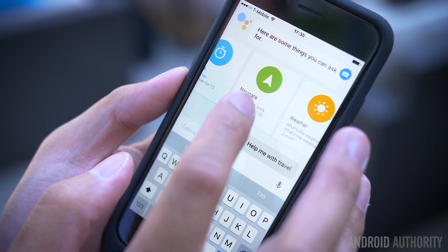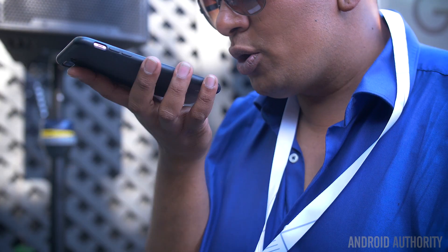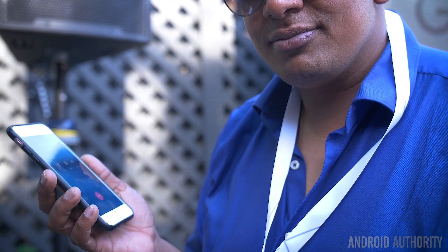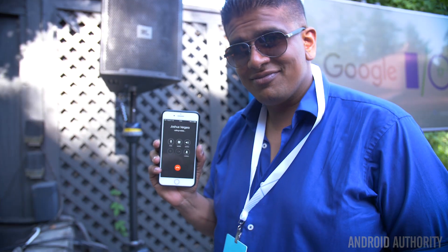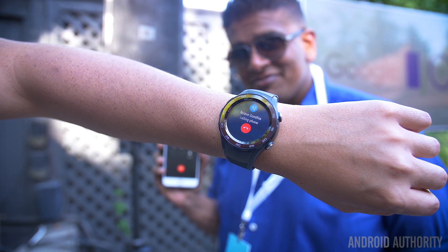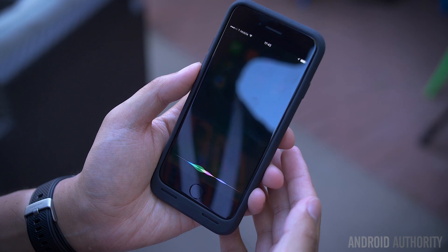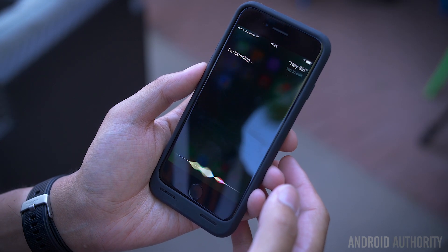You might be wondering if you can make a call or text using Assistant, and you definitely can. The experience is about the same. When saying something like 'call Joshua Vergara,' Assistant brings up the number and places the call with the option to cancel. And when you say 'text Joshua Vergara,' Assistant asks you for the message, then asks you to confirm before booting you over to Messages where you have to press send. Siri is able to finish these steps without extra input, but Google also natively does this on Android.